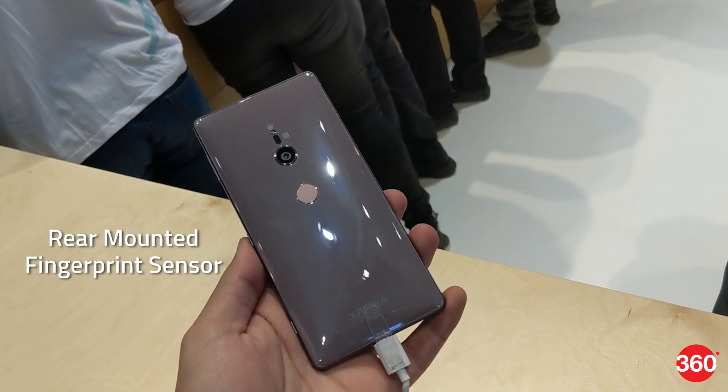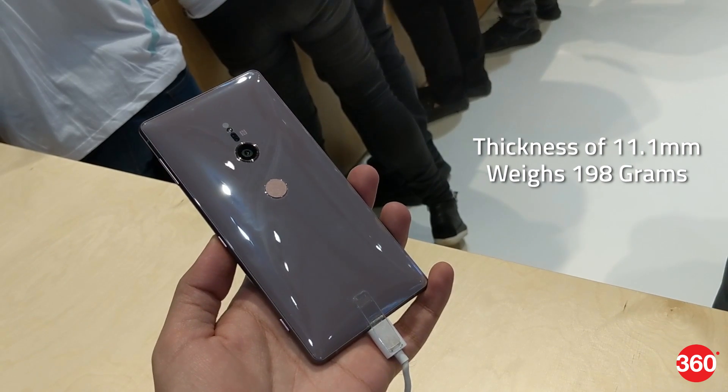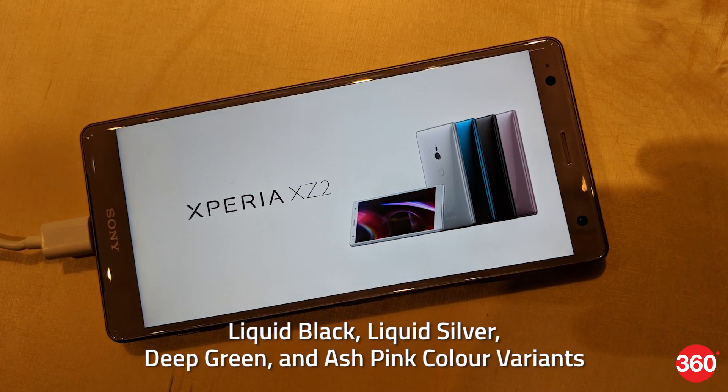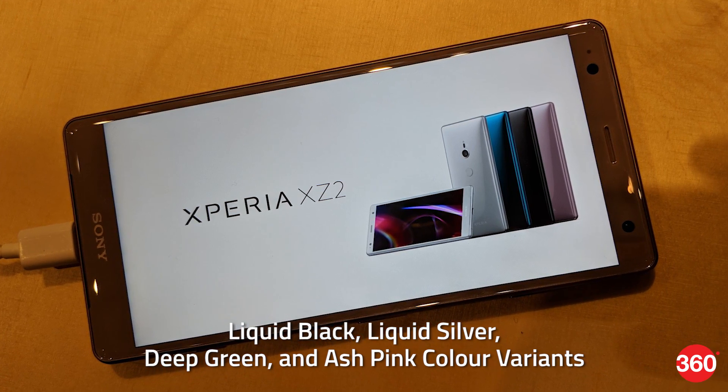The fingerprint sensor is placed on the rear panel. It's 11.1 millimeters thick and weighs around 198 grams. The phone will be made available in liquid black, liquid silver, deep green, and ash pink color variants.